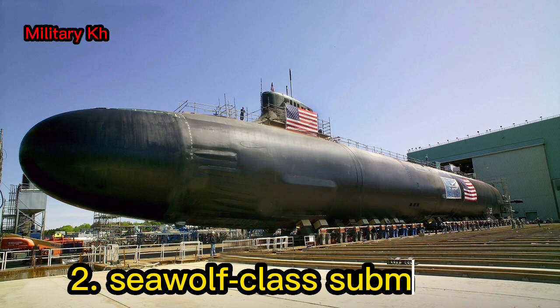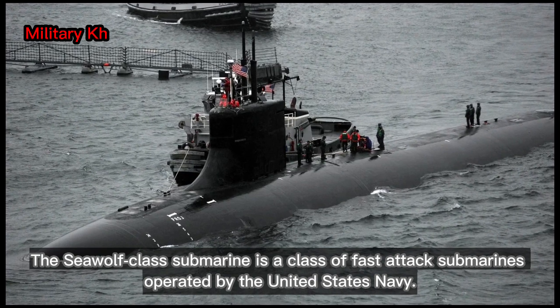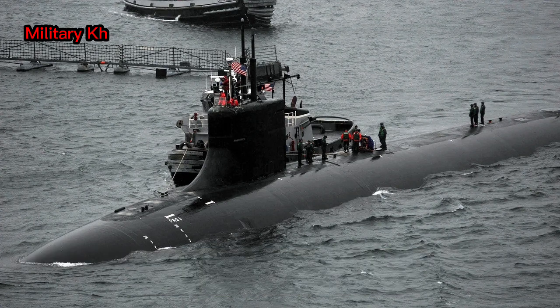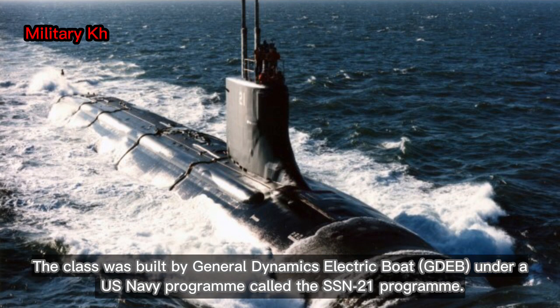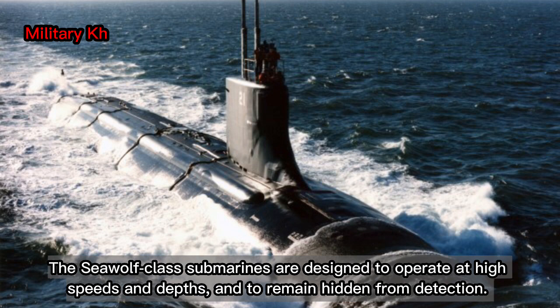Number 2: the Seawolf-class submarine. The Seawolf-class submarine is a class of fast-attack submarines operated by the United States Navy. It is intended to provide the U.S. Navy with improved stealth and advanced warfighting capabilities. The class was built by General Dynamics Electric Boat, GDEB, under a U.S. Navy program called the SSN-21 program. The Seawolf-class submarines are designed to operate at high speeds and depths and to remain hidden from detection.